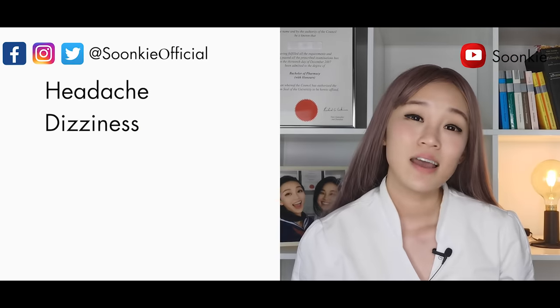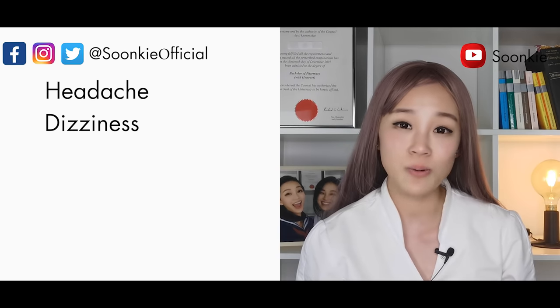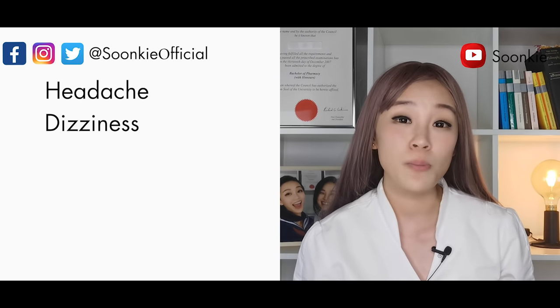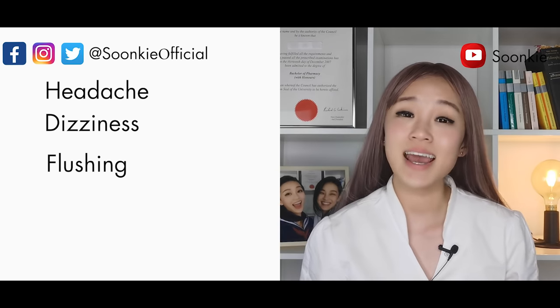Dizziness: if this happens, stop what you are doing, rest, sit down or lie down until the dizziness goes away. Do not drink alcohol and do not drive or operate machinery. Flushing: cut down on coffee, tea, and alcohol.